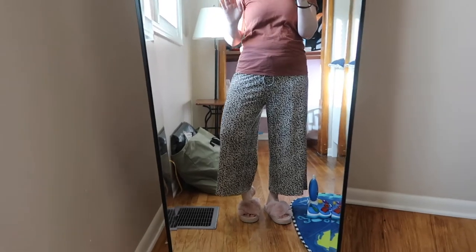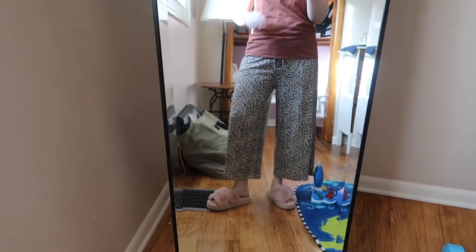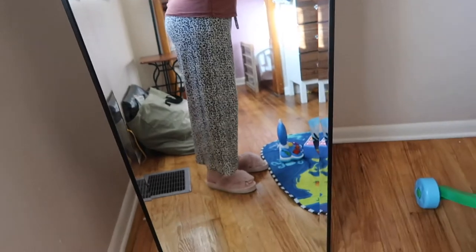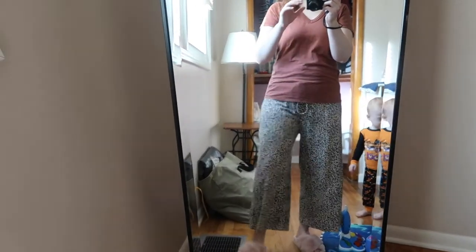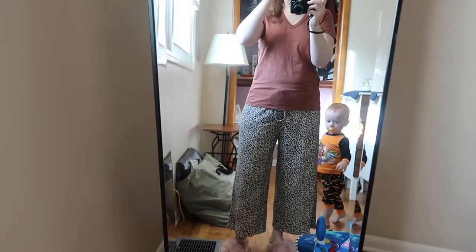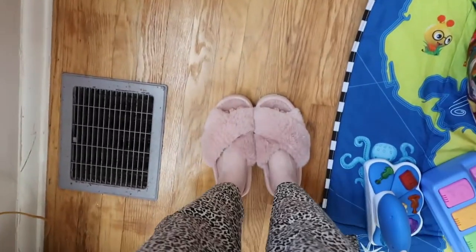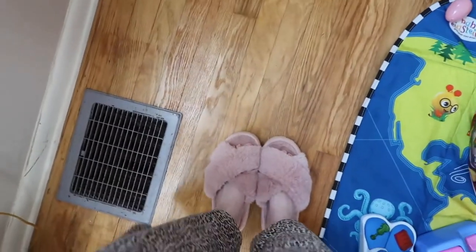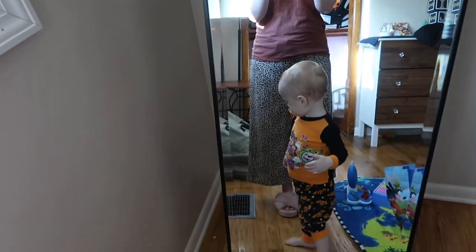I wanted to share this outfit real quick — it feels like pajamas and kind of looks like pajamas but it is not pajamas. I got these pants off the Jane app, which is similar to Etsy — boutique clothes sold for cheaper. These were less than 20 bucks and they are so comfy. They're kind of like printed gaucho pants. This is just a t-shirt from Target, which has been having their tees on sale. There's a drawstring you can easily tuck in, and these house shoes are from Amazon — they last for months and don't lose firmness. I'll leave them linked below.